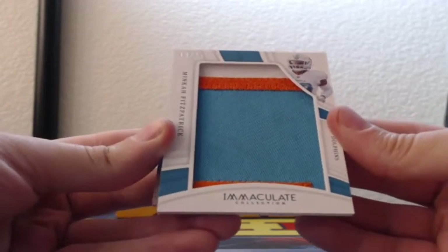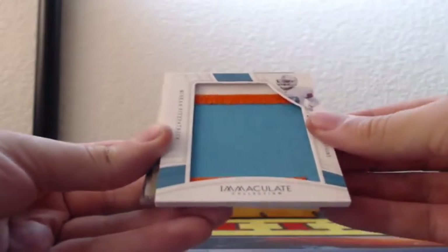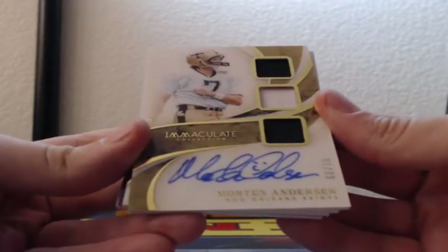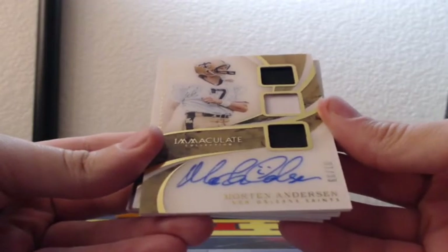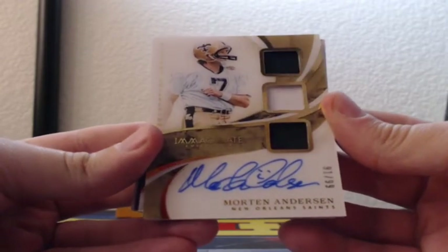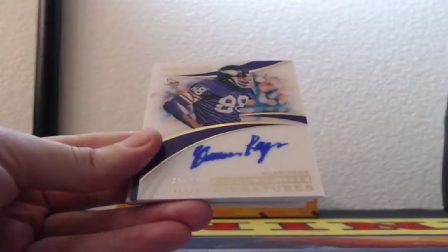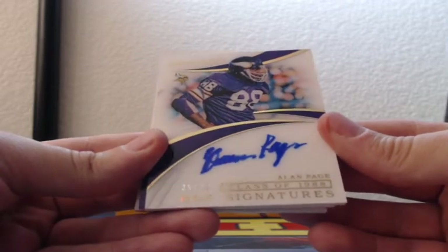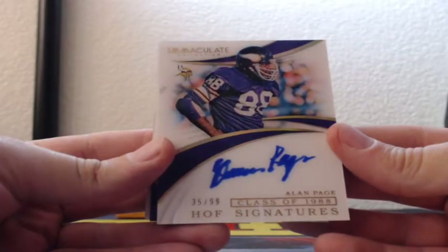Minka Fitzpatrick, 10 of 25, three-color chunky suit patch for the Miami Dolphins. 91 of 99, three jerseys with the on-card autograph of Morten Andersen for the New Orleans Saints. Then an on-card auto, 35 of 99, Hall of Fame signature, Alan Page, Minnesota Vikings, class of 1988, on-card auto.